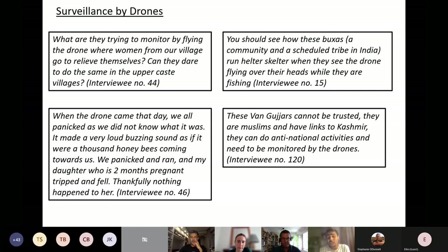Disturbingly, a forest official spoke about the Van Gujars — another scheduled tribe and marginalized Muslim community — saying: 'These Van Gujars cannot be trusted; they are Muslims and have links to Kashmir.' Given Kashmir's charged place in current nationalist discourse in India, he said they 'can do anti-national activities and need to be monitored by drones.' This shows how national-level political discourses seep into the use of conservation surveillance technologies by the state.